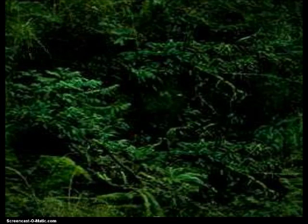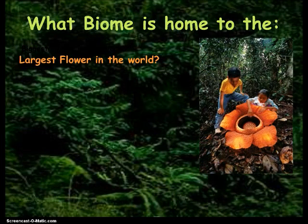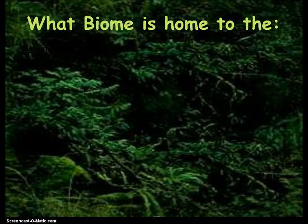We're going to talk a little bit about some organisms in the rainforest. This isn't in your notes, so just hold on to those for right now, but I just think this stuff is interesting. In the rainforest we have the largest flower in the world — take a look at this. Rafflesia arnoldi, the largest flower in the world. Look how big this is compared to these children. It can weigh up to 15 pounds, like what a cat weighs. That is crazy big.